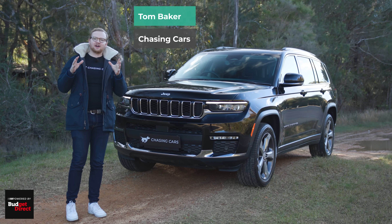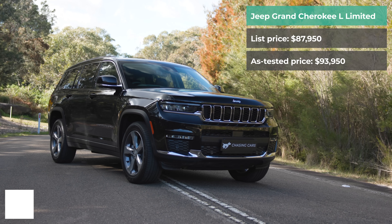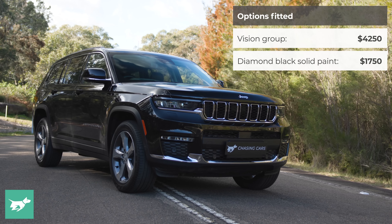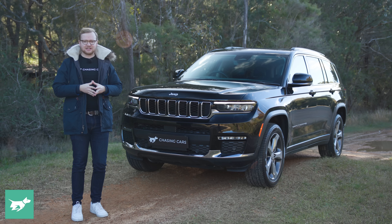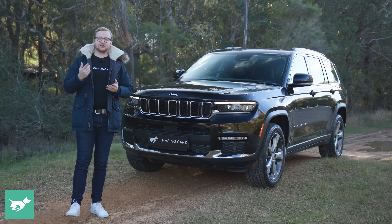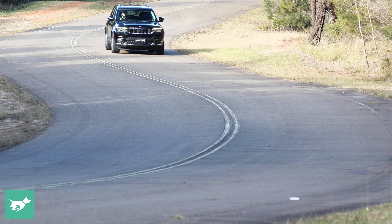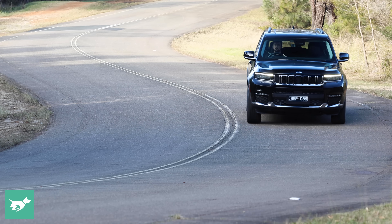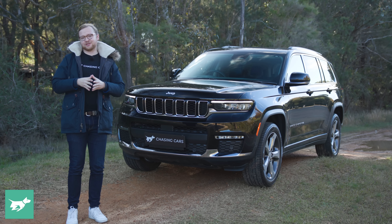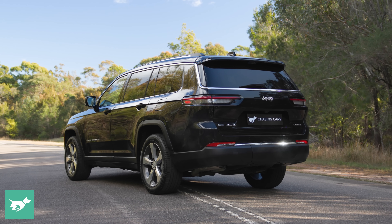Jeep wants you to spend over $100,000 drive away on this Grand Cherokee L Limited, and this video is all about whether this SUV is actually worth six figures. Chasing Cars is owned by one of the big insurance companies here in Australia, Budget Direct, and that means we get to tell you how it actually is rather than taking ads from car manufacturers. So in this video, I'm going to give you an honest look at the Grand Cherokee L, a new 2022 model for Jeep here in Australia.